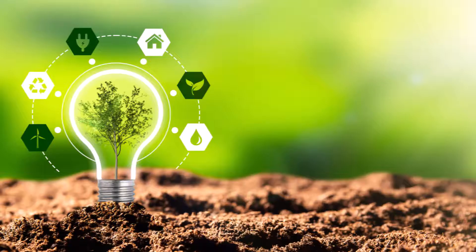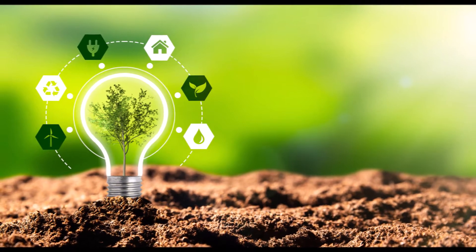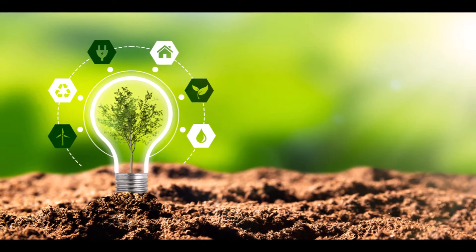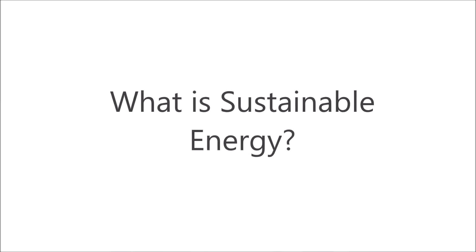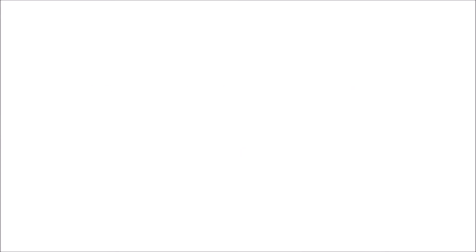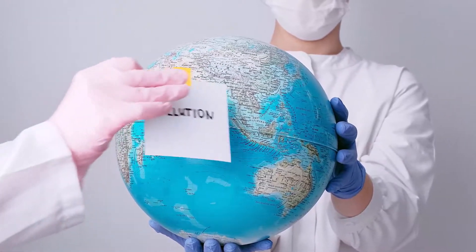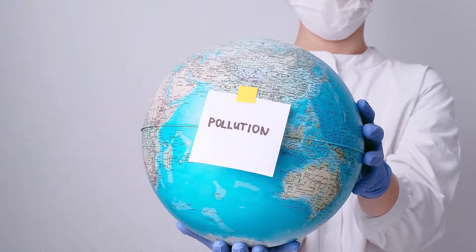Sustainable energy is different. It gives us things like electricity and heat. These sources naturally refill themselves so we never have to worry about using them all up. It's called sustainable energy because it can sustain our needs, giving us the energy we need without hurting the environment.